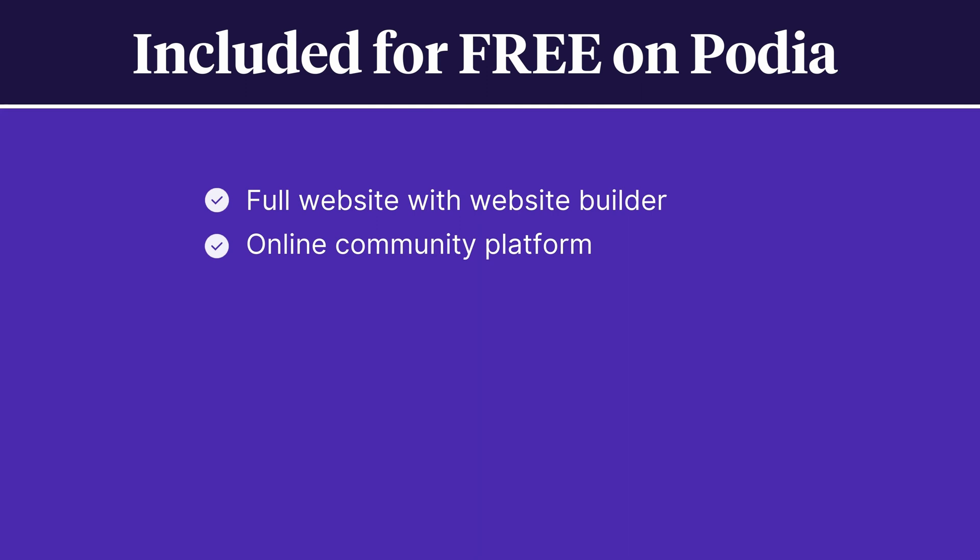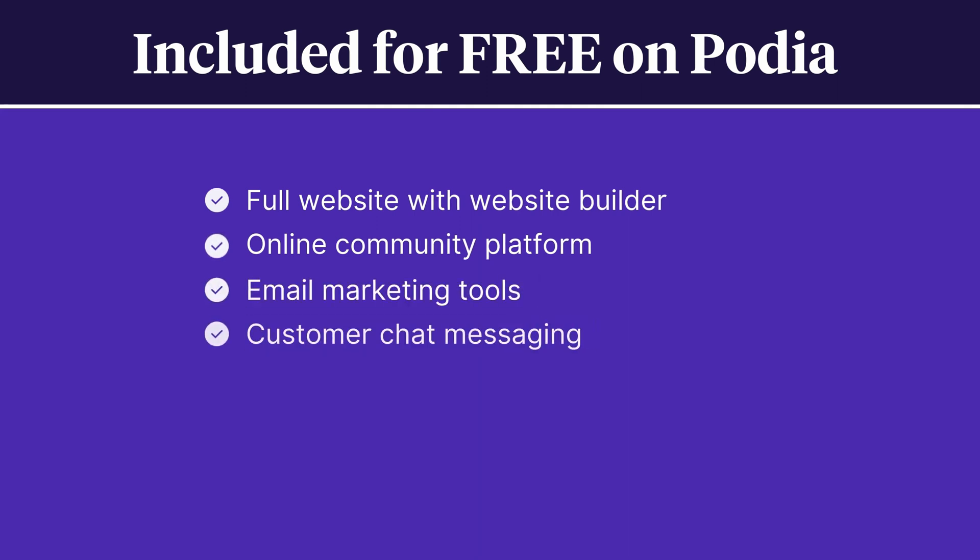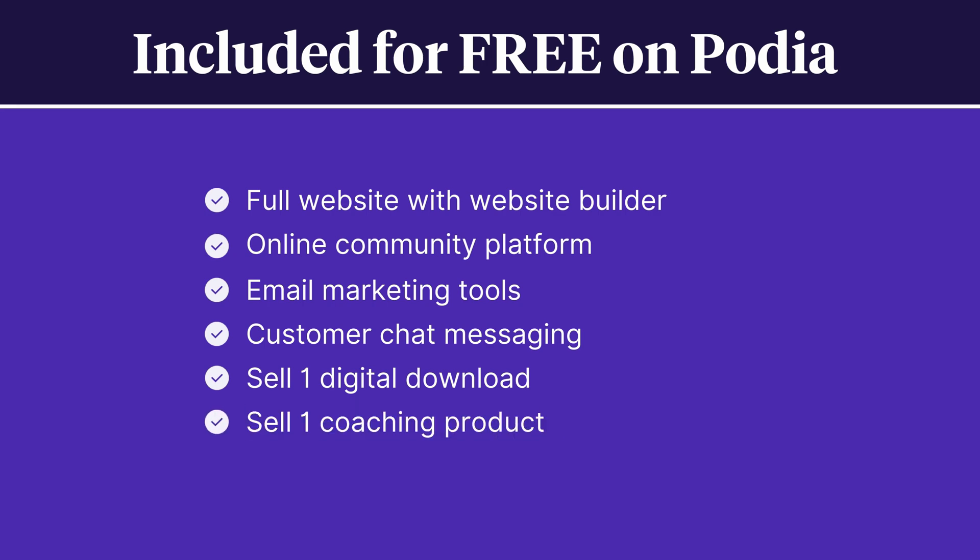Podia's free plan includes a full website with an easy-to-use website builder, an online community platform, email marketing tools, chat messaging with your customers, and the ability to sell one digital download and one coaching product. You get all of that on just the free plan, and our paid plans include even more. All Podia websites are mobile friendly, so your link in bio page will look great no matter where it's being viewed.